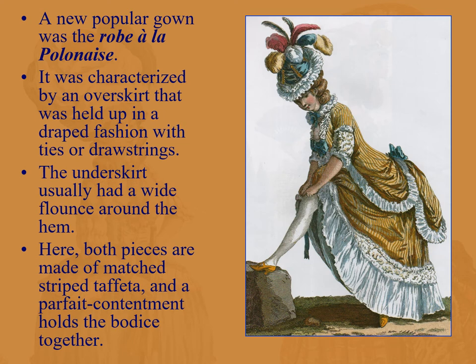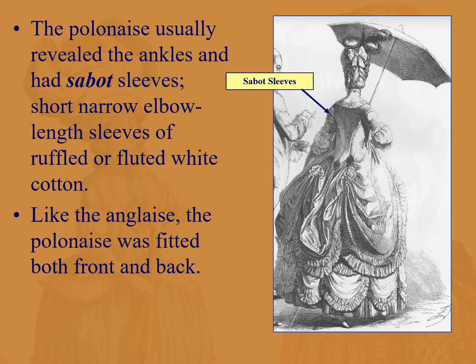The robe à la polonaise is characterized by an overskirt held up in a draped fashion with ties, drawstrings, or points, while the underskirt has a wide flounce around the hem. Usually both pieces are made of matched striped taffeta, and a parfait contentment holds the bodice together. The polonaise usually reveals the ankles — you can see these tiny little feet — and has short narrow elbow-length sleeves ruffled or fluted in white cotton, called sabot sleeves.